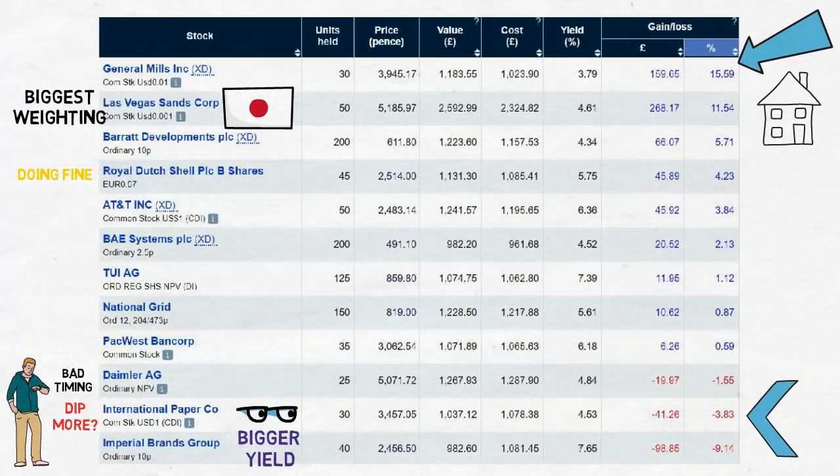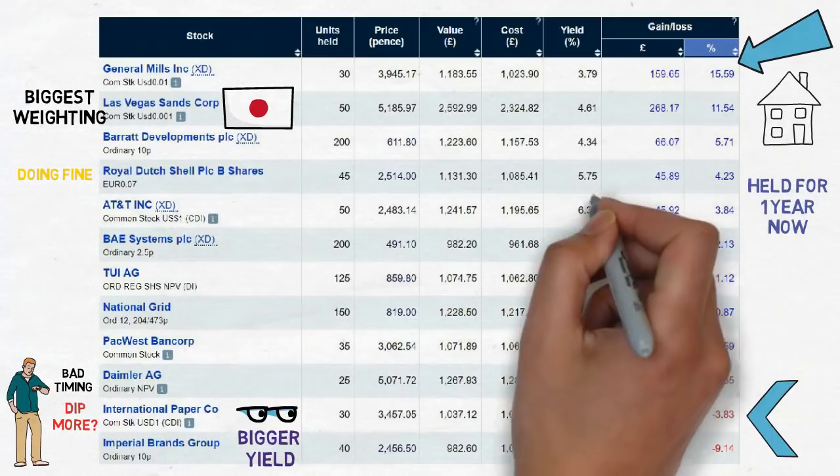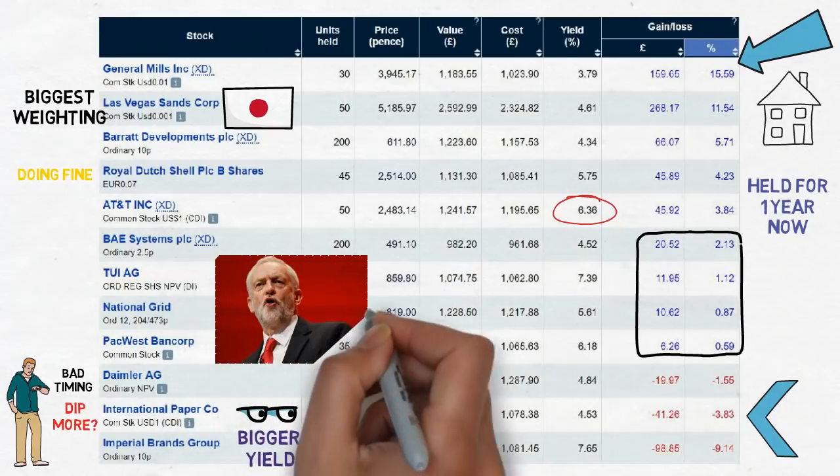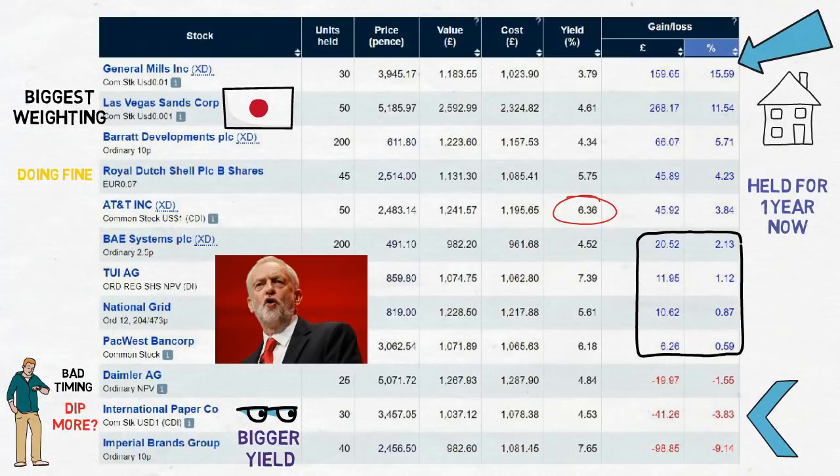Shell is doing well for a fairly high yielder and I'll continue to hold whilst remaining satisfied with the income. AT&T is roughly 4% up after almost a full year, which doesn't sound great, but that doesn't account for the full 6% yield paid out — making performance considerably better. BAE, PacWest, and TUI are just on the threshold of being positive, so look out for these in the next update. National Grid had been performing much better until the threat of a Jeremy Corbyn Labour government came to the forefront — renationalization is a real threat, so I'm cautious about buying more.